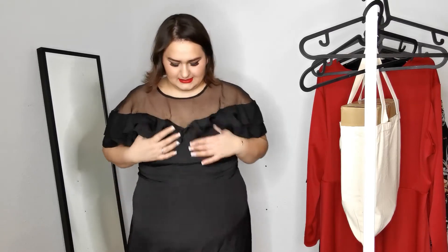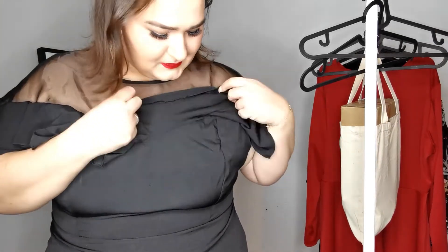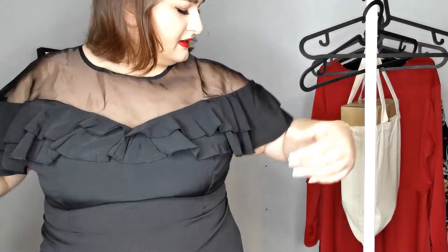It's super cute — it has this ruching here on top, I hope you can see this. I think it's super cute and super feminine and gives you a little something. The sleeves aren't just plain; it's like overlapping and I think it's super adorable. It's shorter in the front and a bit longer in the back.